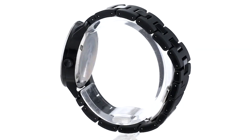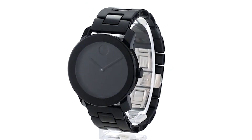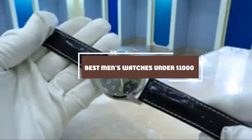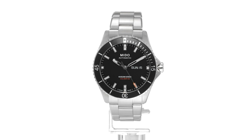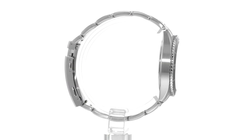Welcome, watch enthusiasts and style aficionados to our channel, where today we're diving into the world of luxury and precision without breaking the bank. Finding the perfect timepiece that marries quality with affordability can be a challenging quest, yet it's crucial for those of us who appreciate the craftsmanship and heritage of premium watches but are mindful of our budgets.